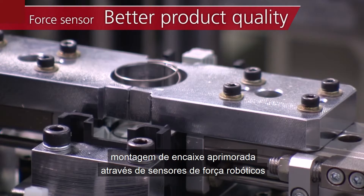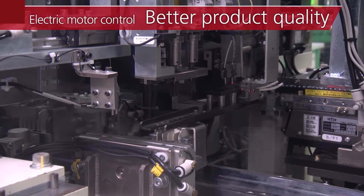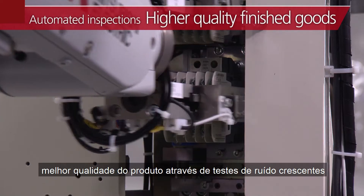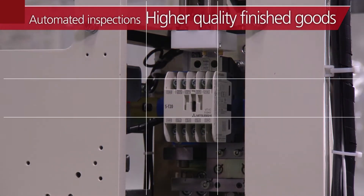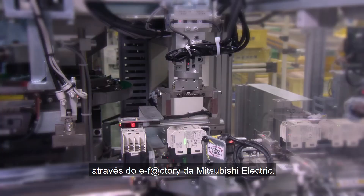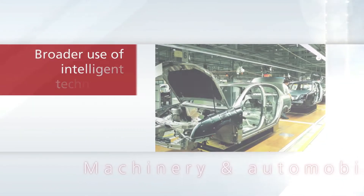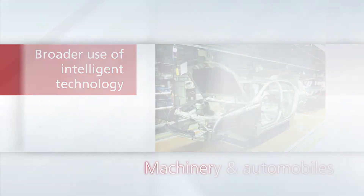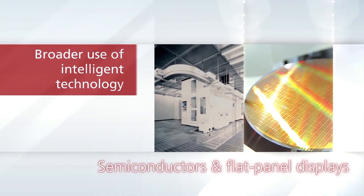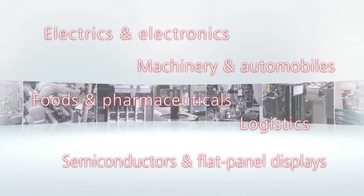Improved operational efficiency with parts supplied through robotics and vision sensors. Improved snap-fitting assembly through robotic force sensors. Better assembly through electric screwdrivers. Better product quality through ground sound and noise testing.